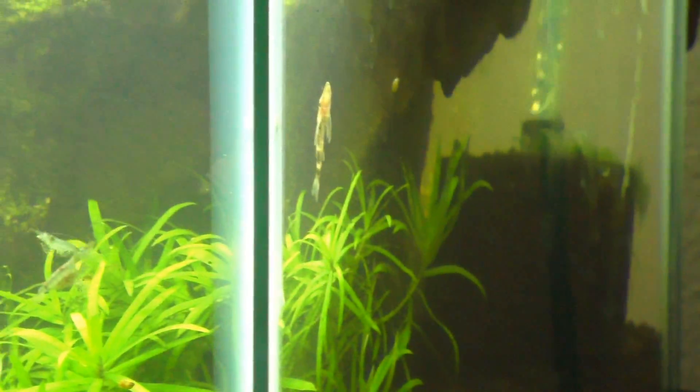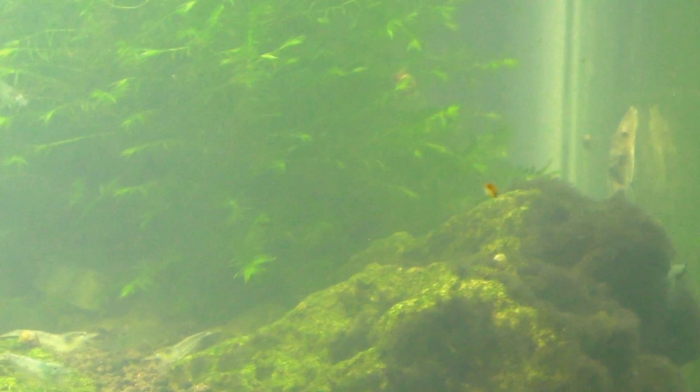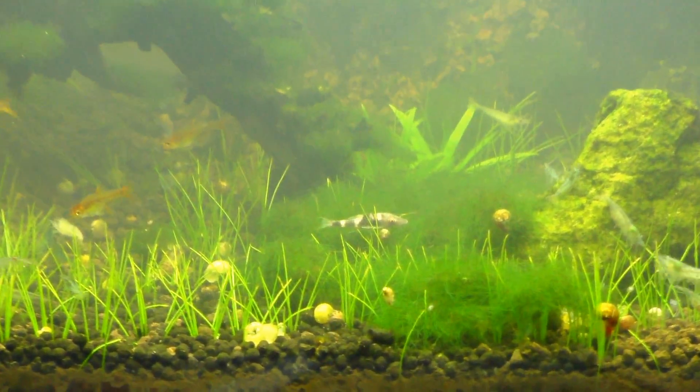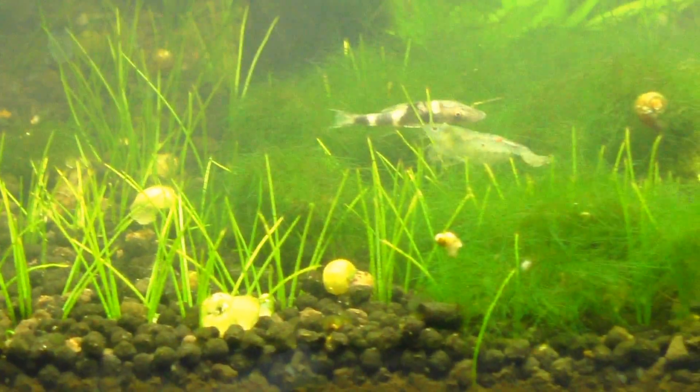See if we can come around to the front and look at this guy. There we go — there's a good look at one, now that he's in the back behind all the algae. Get some of that algae, buddy. My hero.